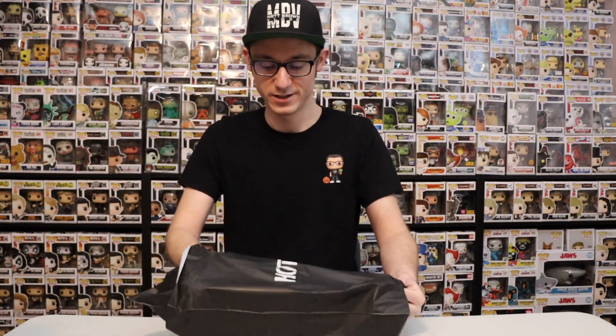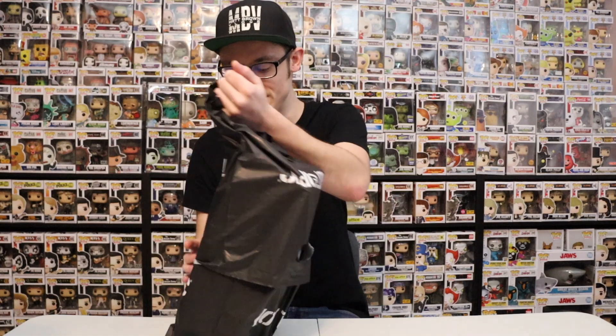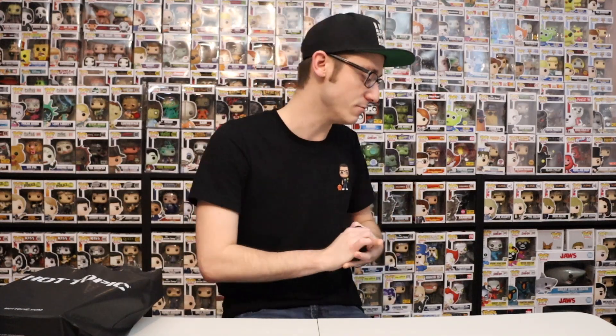They actually double bagged these pops. It is literally a blizzard outside today — it took me like twice as long to get there and back as it would on any other normal day.